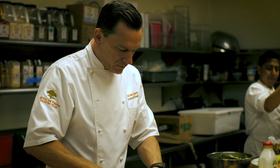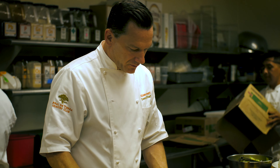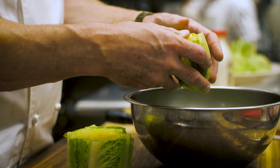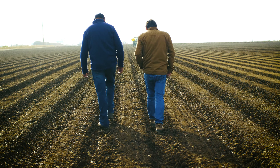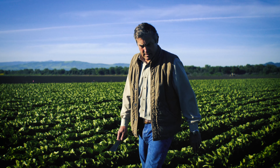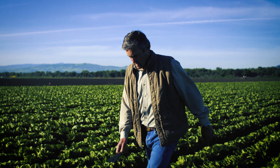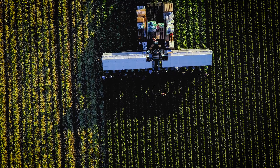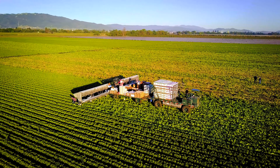Chefs always knew about romaine hearts, but could only get them by peeling down each head of romaine, hoping to find a heart inside. Looking to solve this problem, we set out to exclusively grow romaine for the hearts. At first, we started gleaning romaine fields, looking for hearts left behind after the harvest crews had passed through.